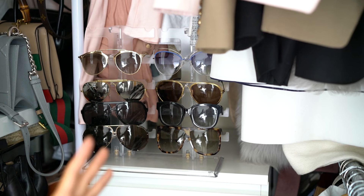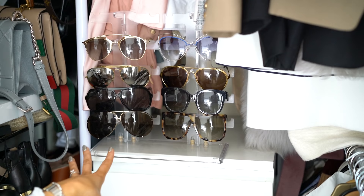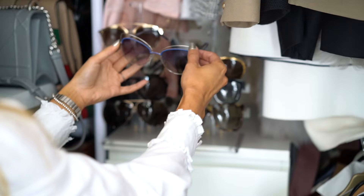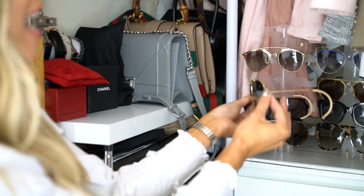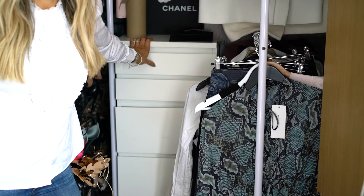My sunglasses rack cost me £5 off eBay — it's not the best but it does the job when Lumi hasn't ruined it. I've got Dior So Real, Marc Jacobs, more Dior, Loewe, Porsche Design, and my absolute favourites — my vintage Ray-Bans that must be about 50 years old. They belonged to my dad and I pestered him for so long to give them to me. There are pictures of him wearing these when I was a baby, so they mean a lot to me.